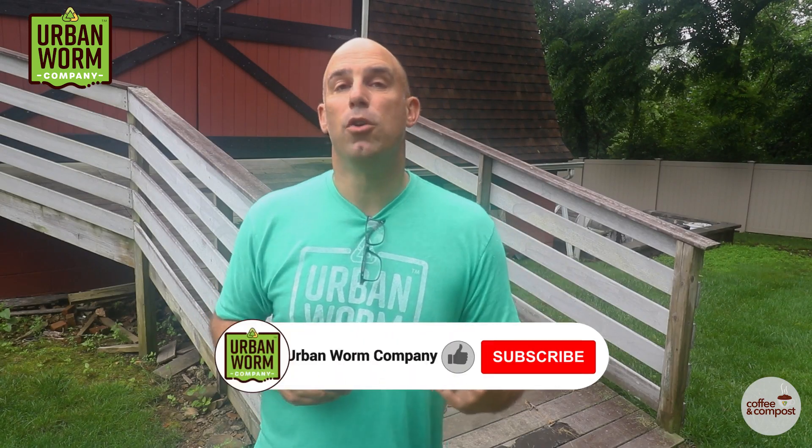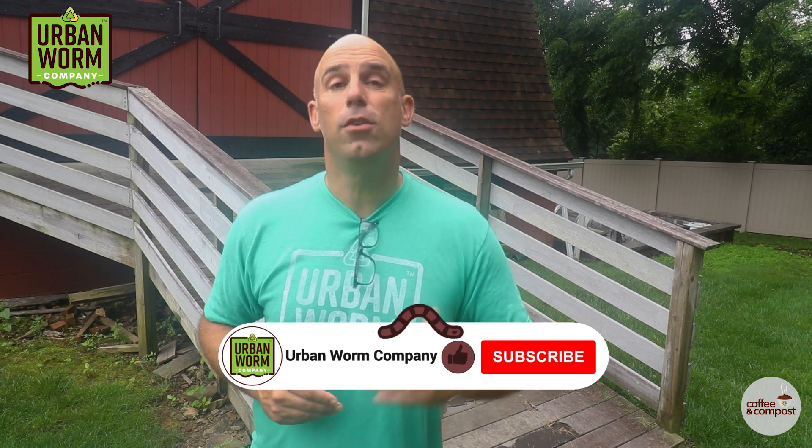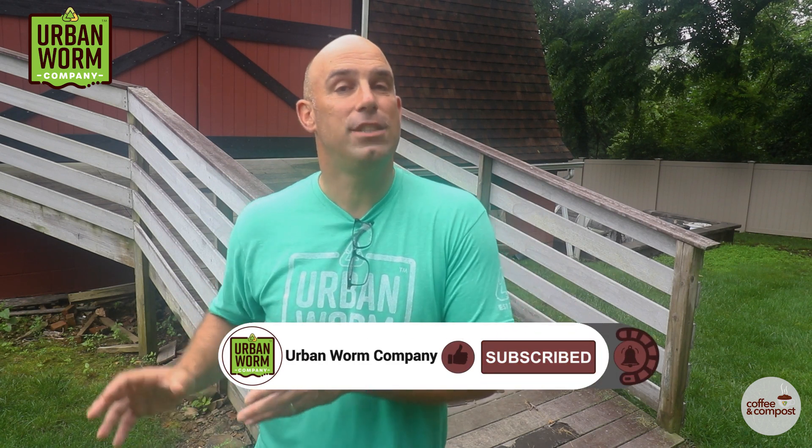If you're enjoying this video and want me to make more of them, go ahead and like this video, hit subscribe, click that little bell, and that lets you know every time we release a new video. Now, back to the topic.